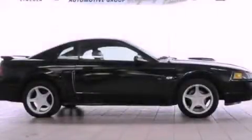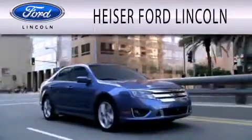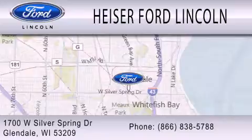Please call today to reserve this vehicle for a test drive. Heiser Ford Lincoln is dedicated to doing everything possible to ensure that the experience you have selecting your next vehicle is as pleasant as possible. We're located at 1700 West Silver Spring Drive in Glendale.